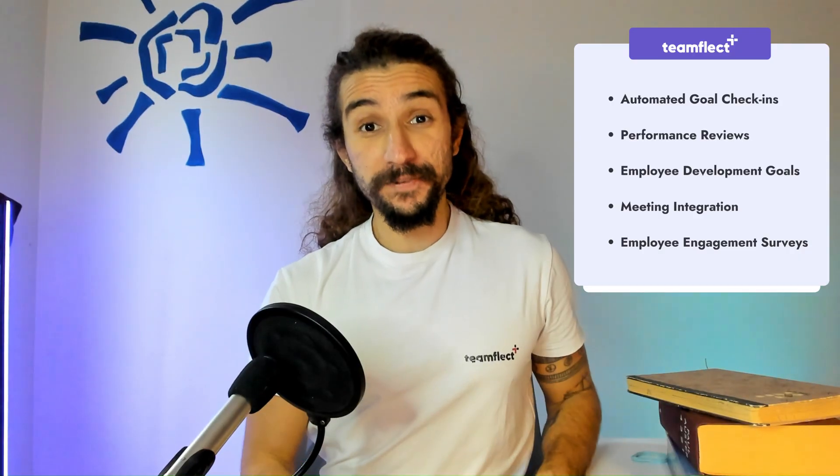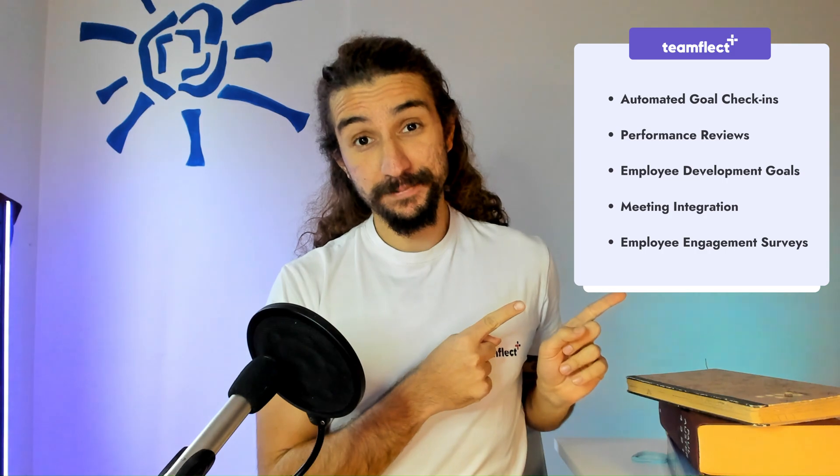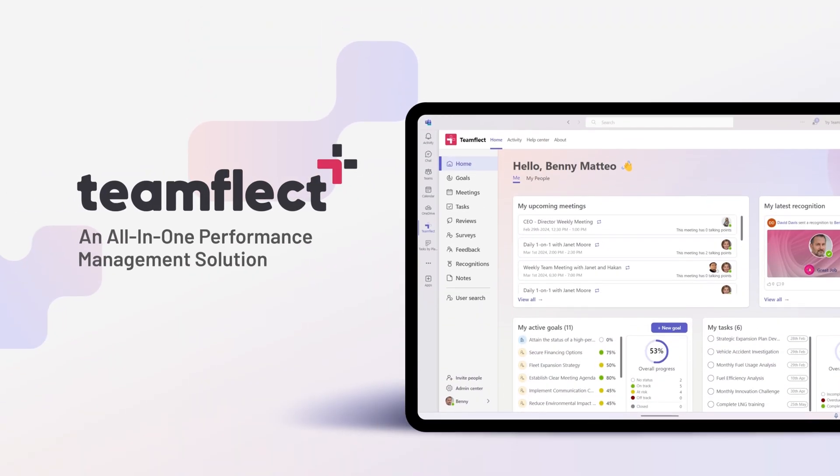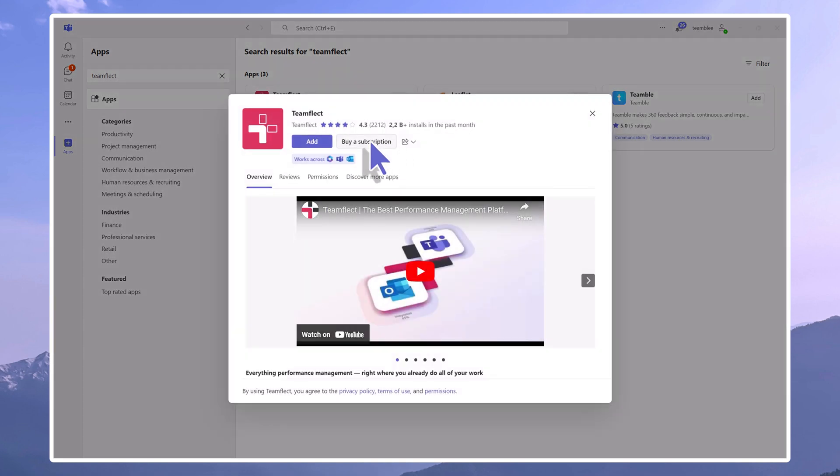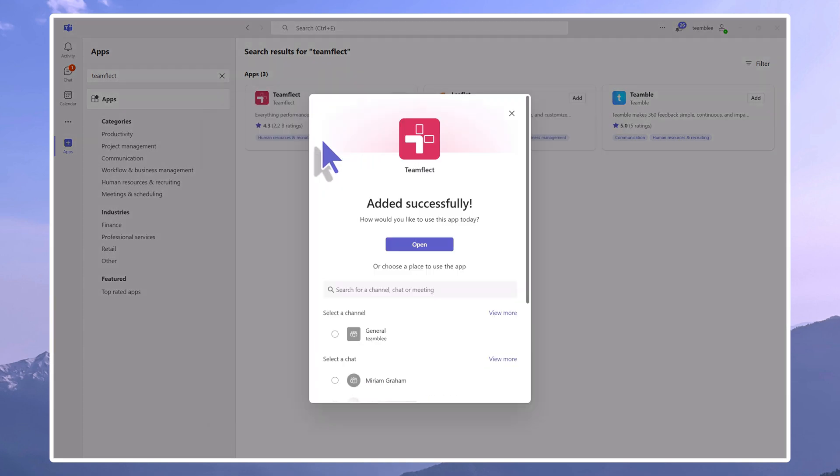A tool that lets you manage all your goals and OKRs right inside Microsoft Teams and Outlook, alongside all these cool features that Viva Goals wished it had. And one that you can migrate all the goals you've set in Viva Goals like that. I'm talking about the highest rated goals and OKR software in the Microsoft Teams App Store, TeamFlect. And the best part is you don't need to sign up or create an account. We're talking about an official Microsoft partner — all you need is your Microsoft account and you're good to go. And everything I'm about to show you right now you can try for absolutely free.